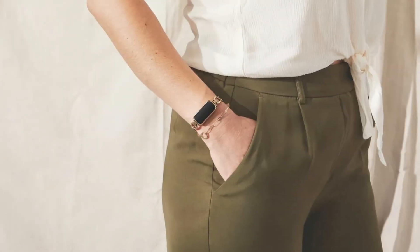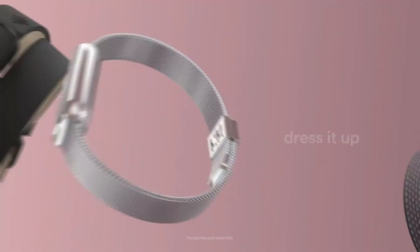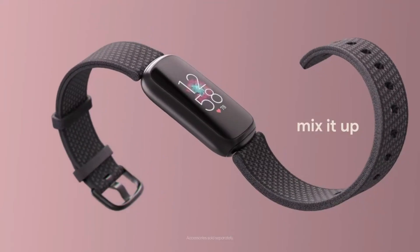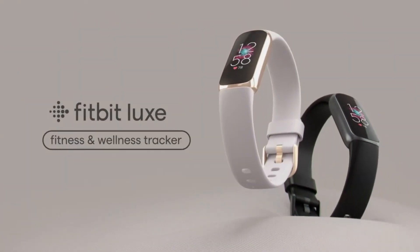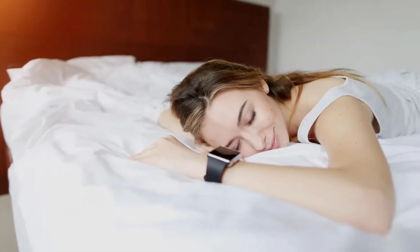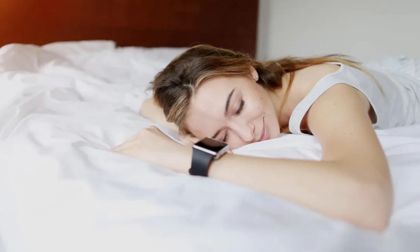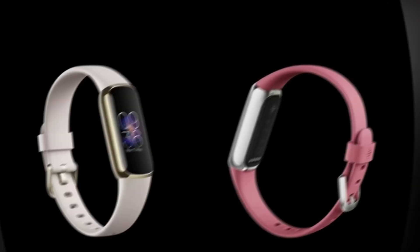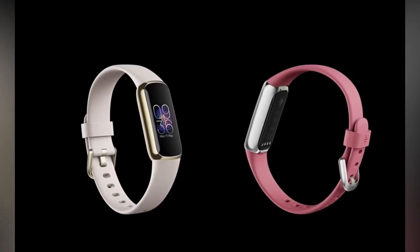The Luxe is also Fitbit's best-looking fitness tracker to date, with a stainless steel case and buckle, and a choice of either a soft silicone band or a gold-toned stainless steel bracelet. In our test, it was comfortable to wear all day and night, allowing us to build a complete picture of our activity and sleeping habits. Fitness trackers work best when worn every day, and the Luxe is one that you'll genuinely want to.